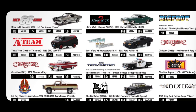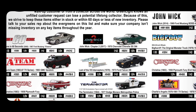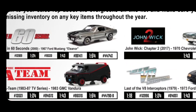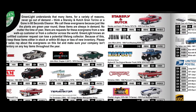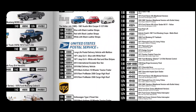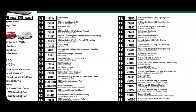Evergreens include an A-Team van — there'll always be fans of that — The Godfather, Terminator, and John Wick, done in all scales like 1:18, 1:24, 1:43, and 1:64. Gone in 60 Seconds is an absolute classic film and vehicle — Eleanor would make sense as an evergreen. Also US Postal Service, UPS and other delivery trucks, and The Italian Job.